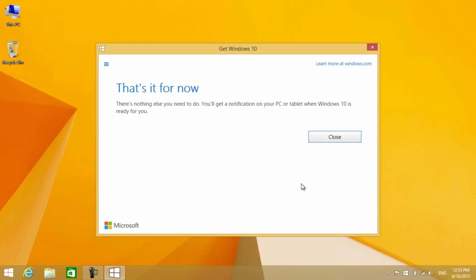Then click on 'Send confirmation.' In the next window, you will get a confirmation message. You will get a notification on your PC when Windows 10 is ready for you.